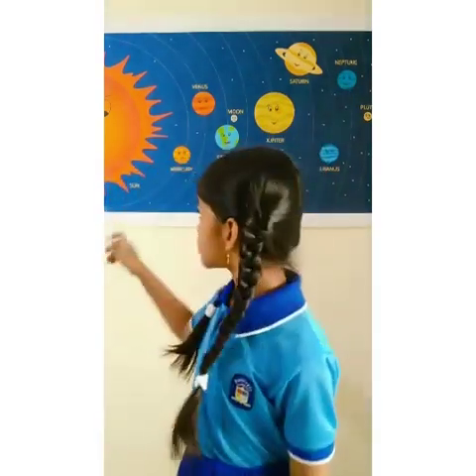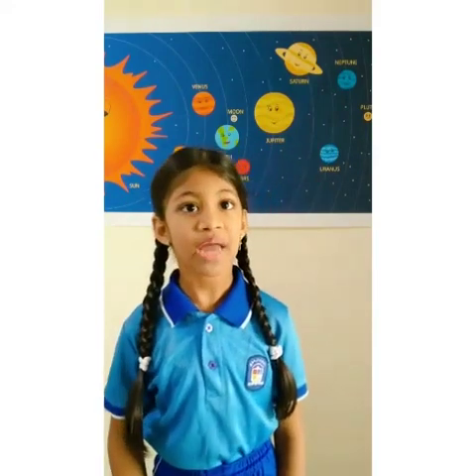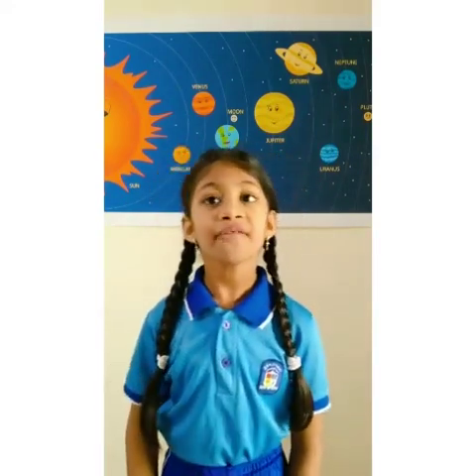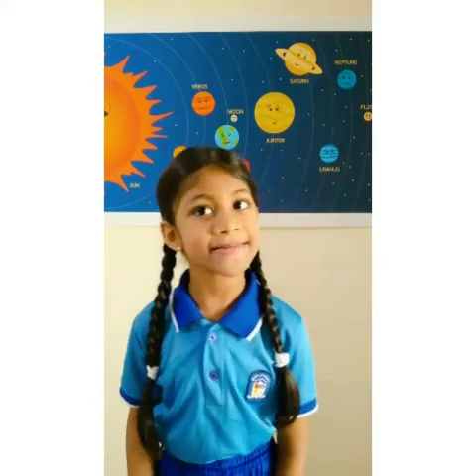Let us start with our star, the sun. Around the sun, 8 planets travel along with many asteroids, dwarf planets and comets, all following oval paths called orbits, and known together as the solar system.